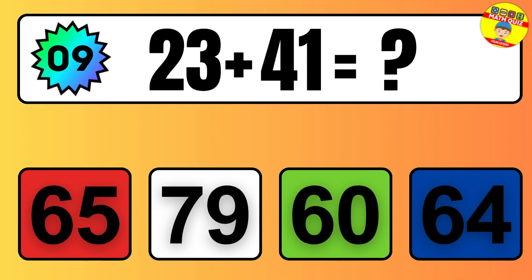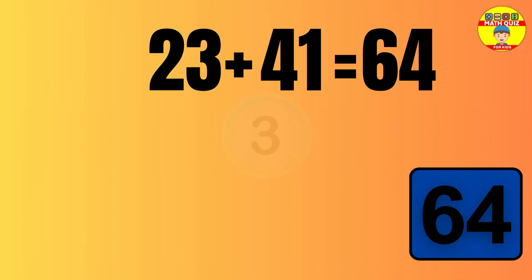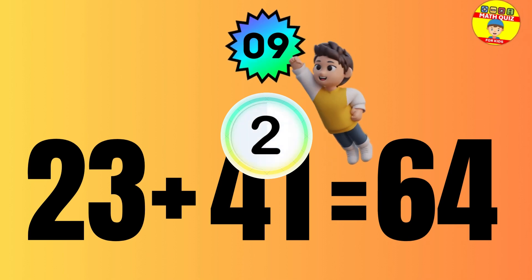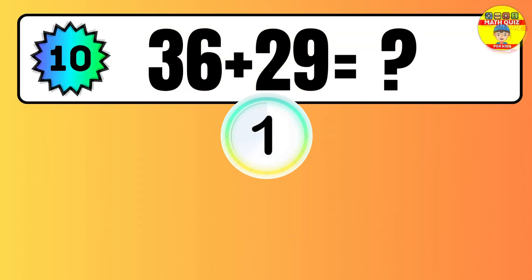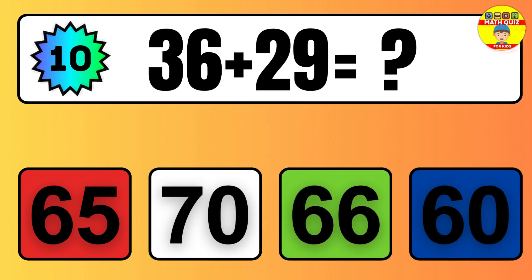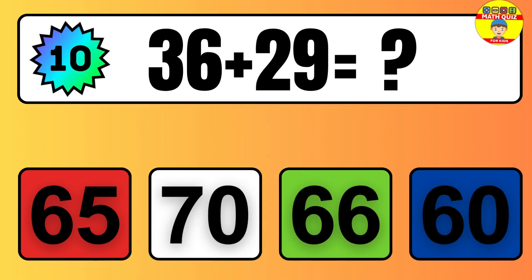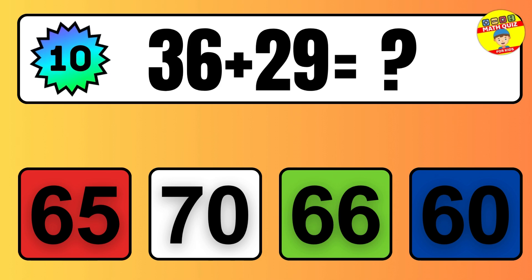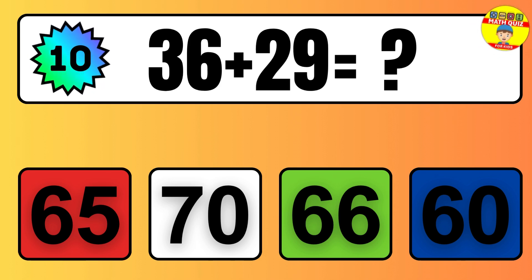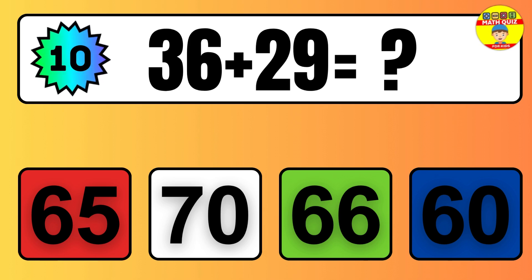Question six. Four plus one equals what? So the answer is, four plus one is five. Let's count it. One, two, three, four, five.